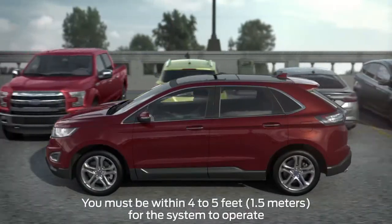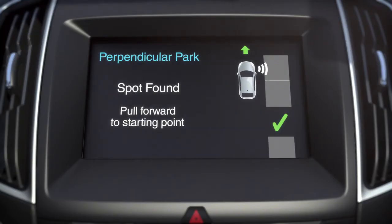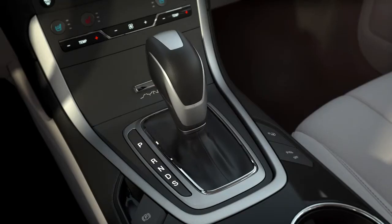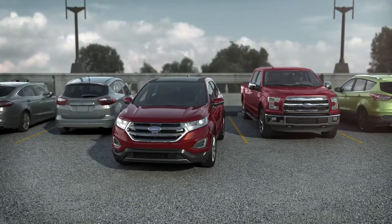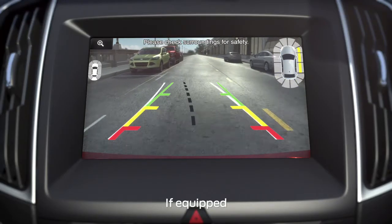In addition, the system can help you back into a perpendicular or traditional parking spot. Just press the Active Park Assist button two times, signal to indicate which side you want to park on, then simply follow the prompts displayed on your screen, accelerating, shifting, and braking as needed. Keep in mind, you can cancel the parking process at any time by grabbing the steering wheel or pressing the activation button again.